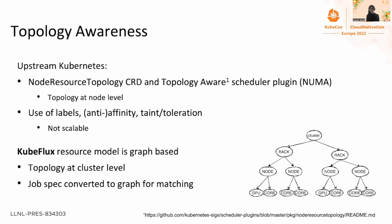To enable topology awareness in scheduling, upstream Kubernetes provides the node resource topology CRD and a topology-aware scheduler plugin, but this limits topology to the node level. You can also define topology manually via labels using affinity, anti-affinity, and tolerations in the pod spec, but this solution is not scalable. KubeFlux's resource model is graph-based and topology is at cluster level, and can also be extended with software information. Every pod or group of pods is translated into a graph that is matched against the graph of cluster resources.